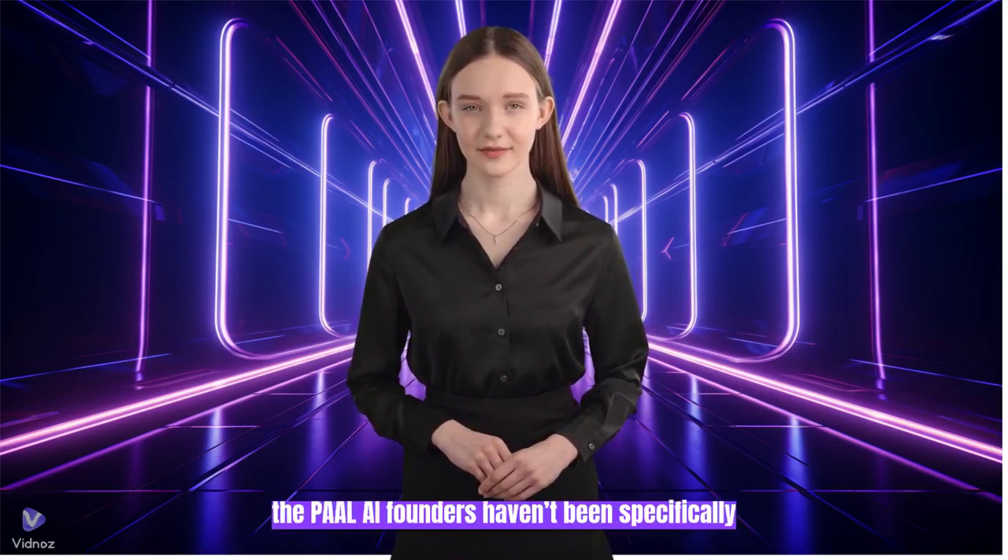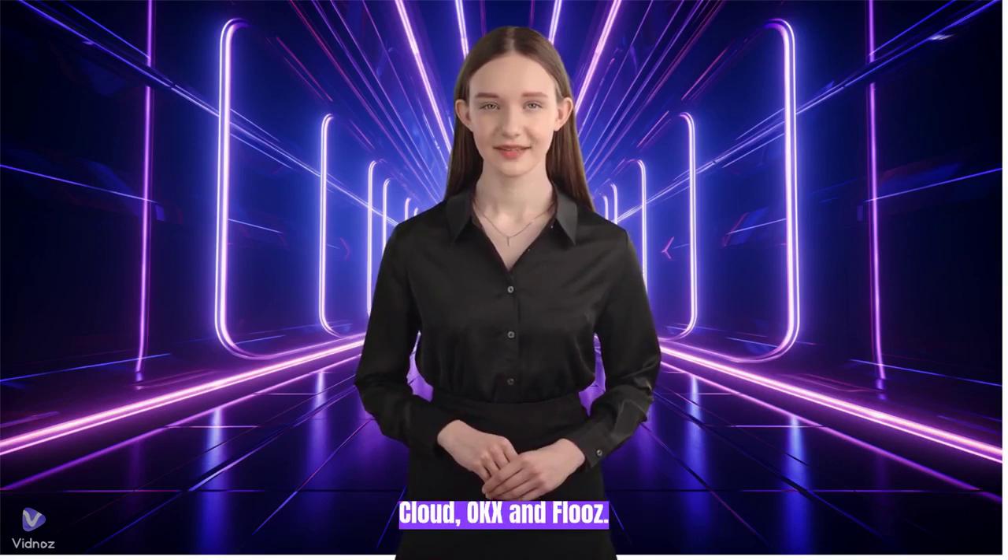Who is the founder of PullAI? Although the PullAI founders haven't been specifically outlined, the PullAI partners include Google Cloud, OKEx, and Fluz.